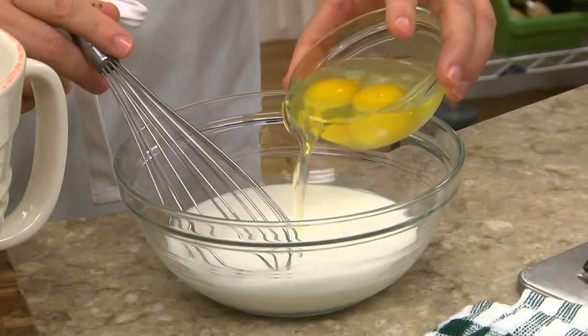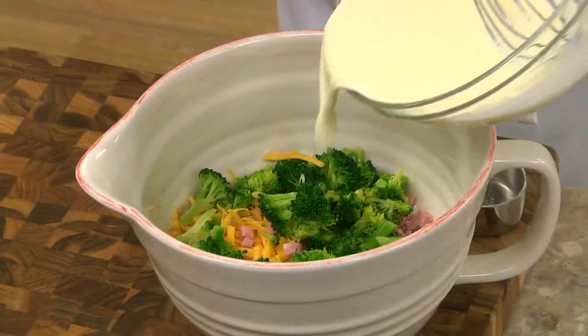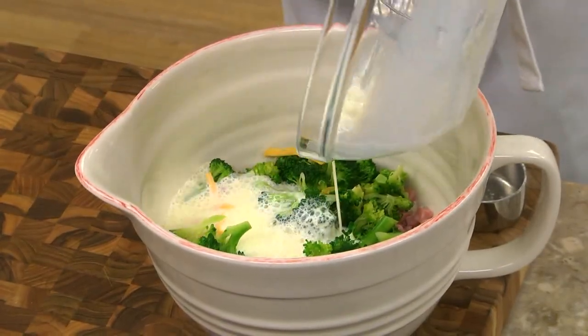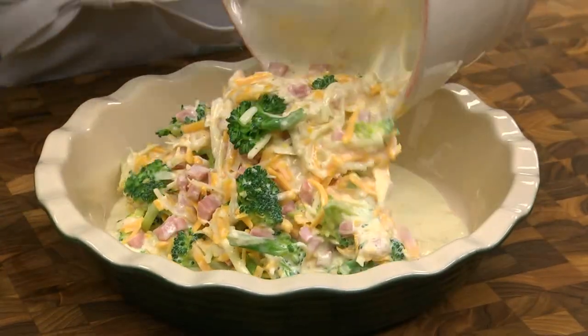Now, in a separate bowl, we beat together half and half and a couple of eggs and pour it over our cheese mixture. After giving it a good mix, we pour it into a pie plate and bake it off.